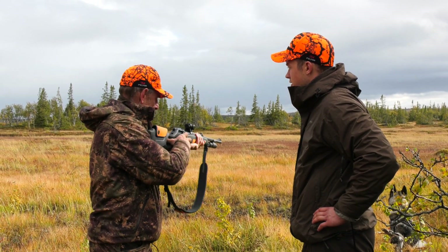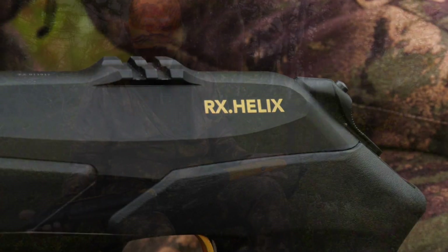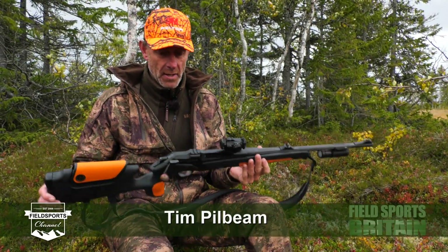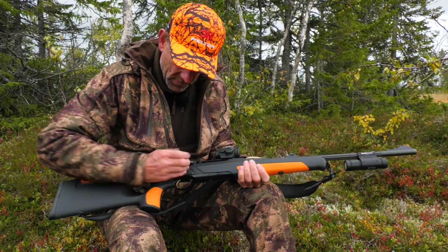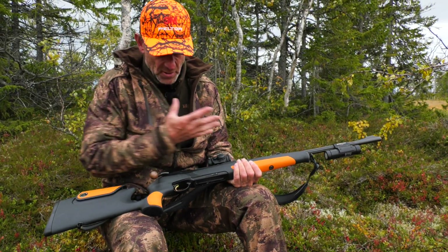I'll take this moment to talk about the rifle I'm using for hunting over the last three days. It's the Merkle Helix — it's been out for several years and I was privileged enough to have the first one into the UK and test it. It's a straight pull as opposed to a turn bolt, and that's why Merkle spent millions of pounds developing this.